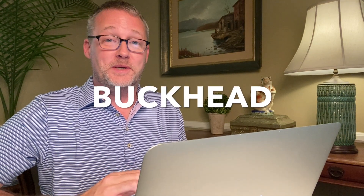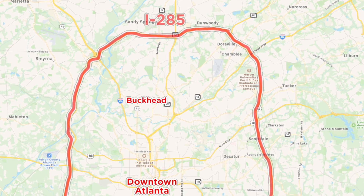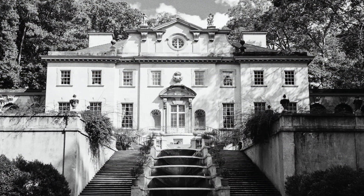The next stop on our Atlanta Million Dollar Home Tour is going to be Atlanta's famous Buckhead neighborhood. I pulled the zip code 30305 — the West Paces Ferry area right around the Atlanta History Center, one of the most fantastic areas of Atlanta. Let's see what we can get for a million dollars there — it probably won't be as nice as the others we've seen.